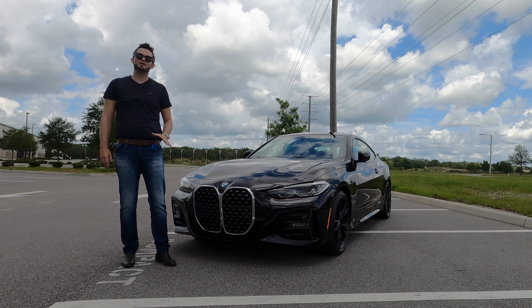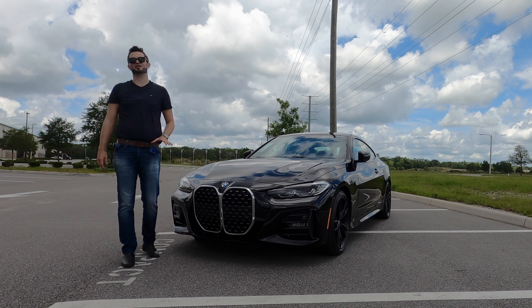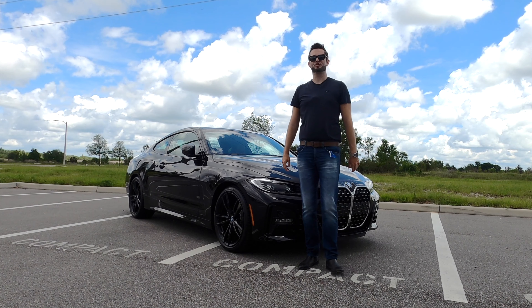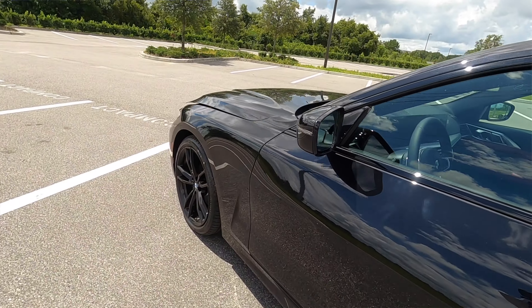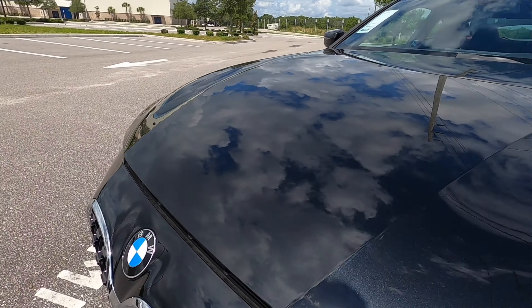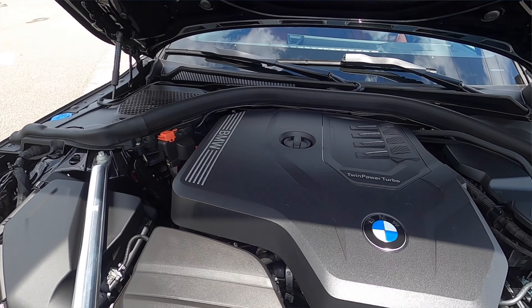The sweet spot would be more of the M440i with 382 horsepower and 369 pound-feet of torque. Here you get 255 horsepower and 295 pound-feet of torque from a 2.0 liter inline four-cylinder twin power turbo, which is a twin scrolled turbocharged engine paired to an eight-speed ZF automatic transmission.